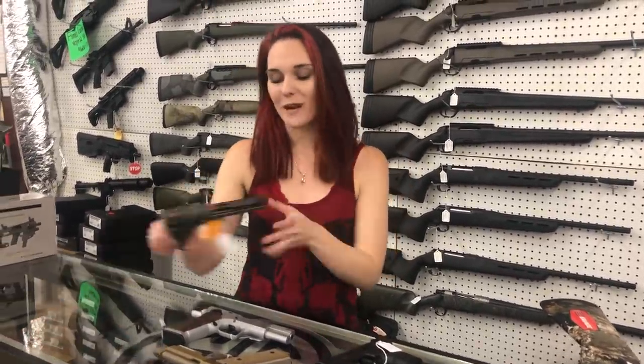Hey y'all, it's Amber from XL. It's Monday — happy Monday everybody! I've got an awesome new video for us today.